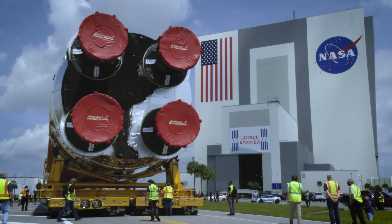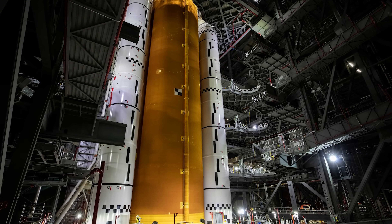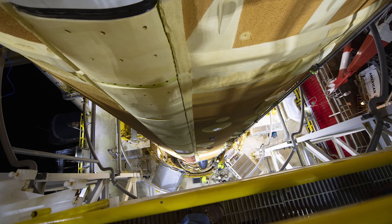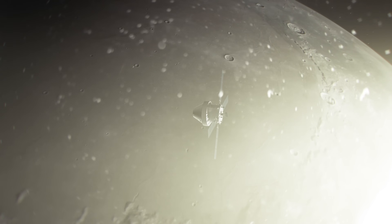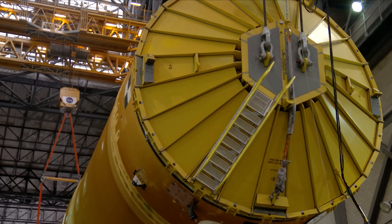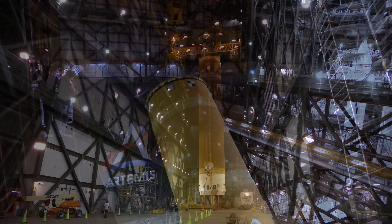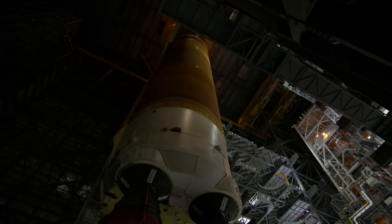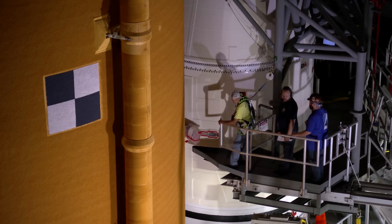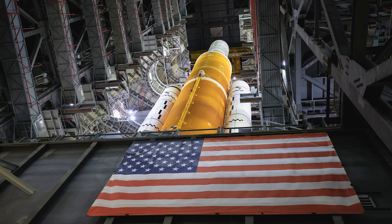Following its arrival at Kennedy, teams moved the Core Stage into the VAB, where it was lifted by a crane and placed in between the twin solid rocket boosters. Serving as the backbone of the rocket, the Core Stage will provide more than two million pounds of thrust to help send the Orion spacecraft on its trip around the moon. Using two massive cranes inside the VAB, teams pick two points at the end of the Core Stage, lift it, transition it from horizontal to vertical, bring it to the top of the Vehicle Assembly Building, and carefully cross it into High Bay 3 — NASA's largest rocket stage, now fully integrated with the twin boosters.